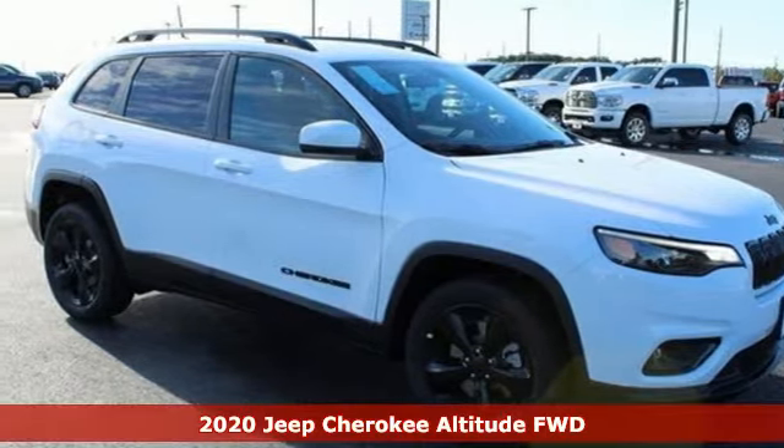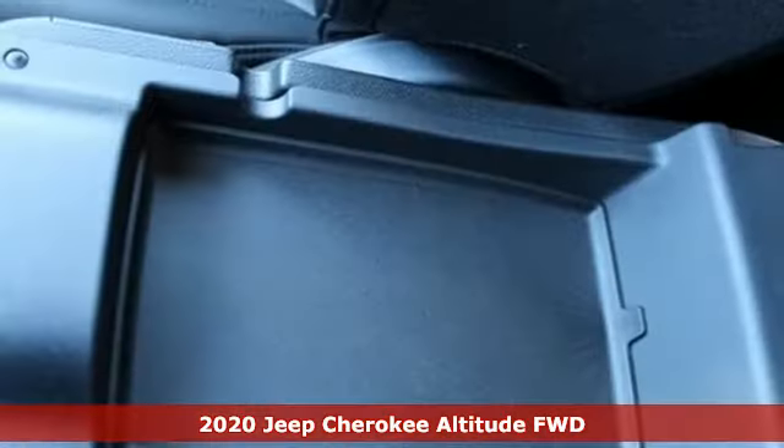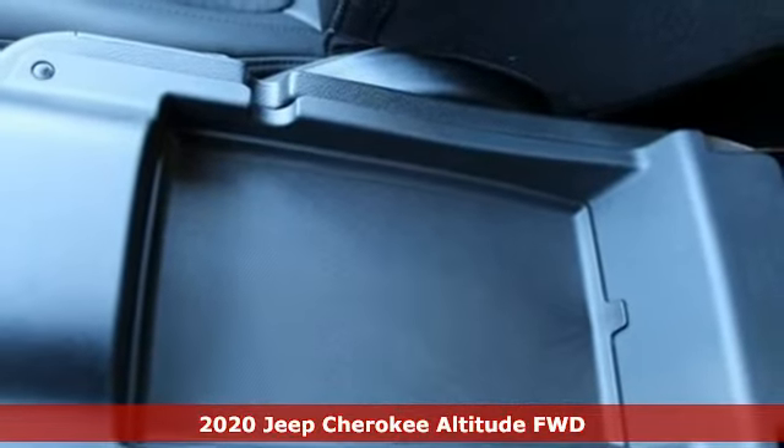It's a new 2020 Jeep Cherokee. Journey anywhere in a Jeep. It boasts an impressive list of features like these.